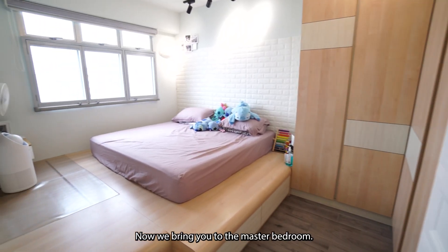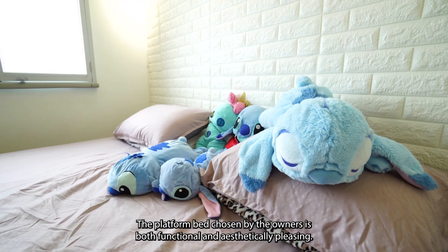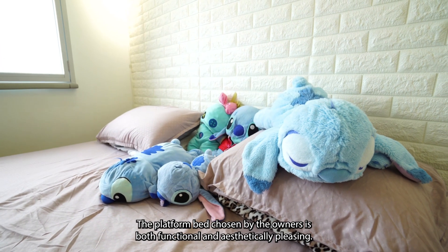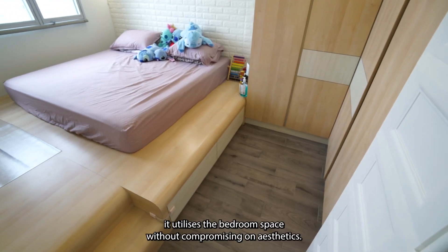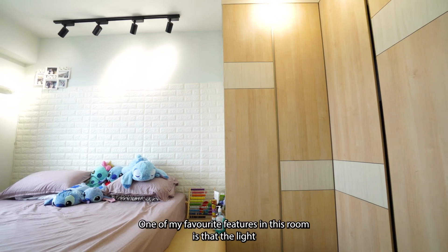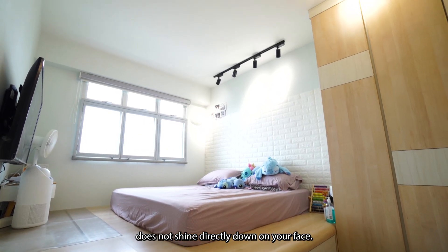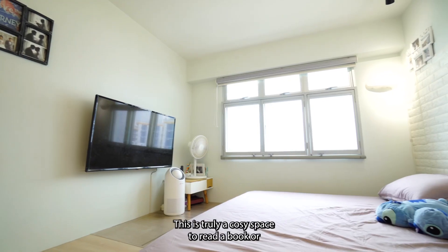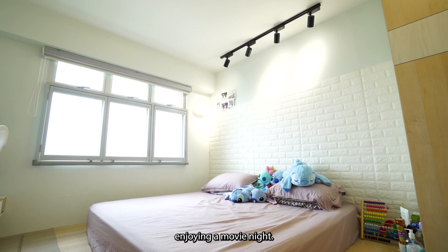Now we bring you to the master bedroom. The platform bed chosen by the owners is both functional and aesthetically pleasing. With storage area at the bottom, it utilizes the bedroom space without compromising on aesthetic. One of my favorite features in this room is that the light does not shine directly down on your face. This is truly a cozy space to read a book or enjoy a movie night.